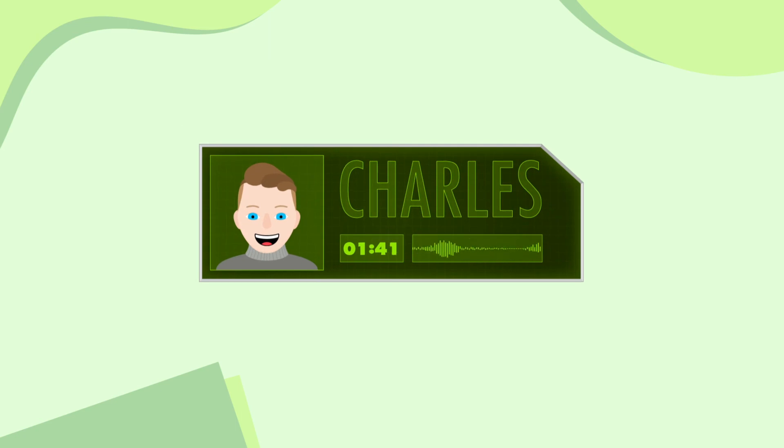Anyway, I better be off — I'm going for a bike ride to give these lungs a good workout. See you later, Will. Thanks, Charles.